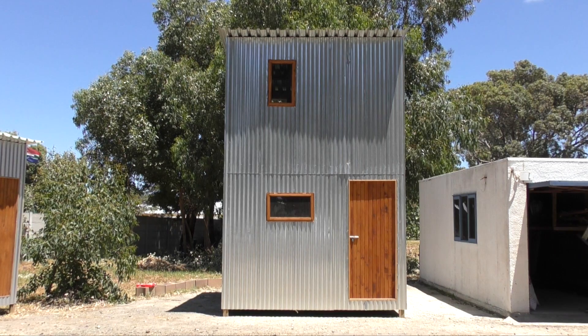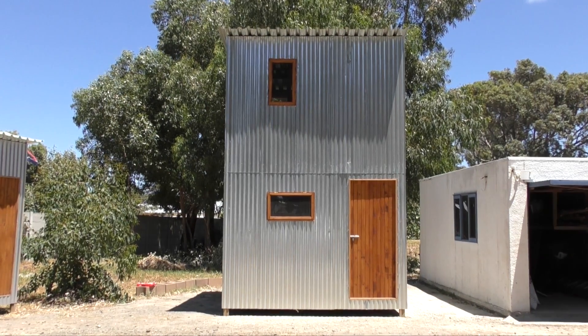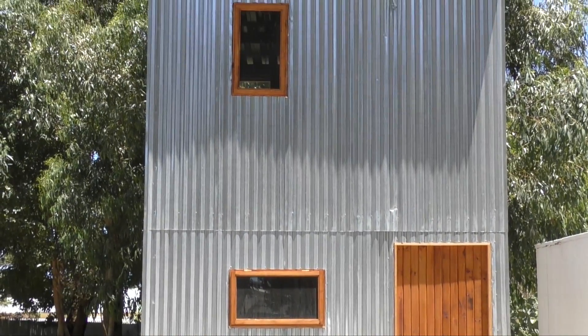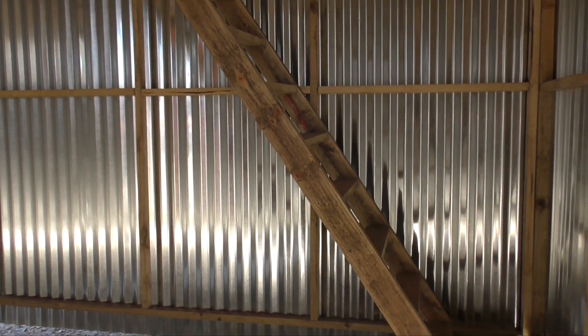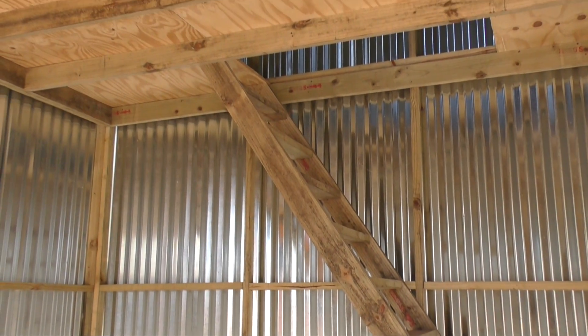Here we are at the Itemba project in Masipamalela. This is the second version of the Jumbo Shack — a double storey shack with an upstairs bedroom, and downstairs a kitchen and living room, all on a three by three meter footprint. As you can see, the structure is wood and corrugated iron: by day a massive oven and by night a huge fridge for people living inside.